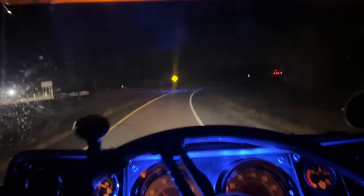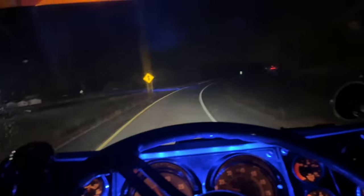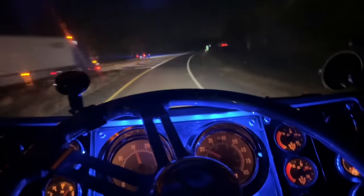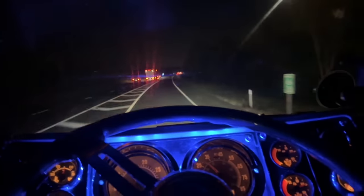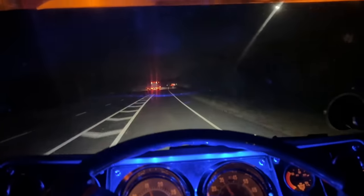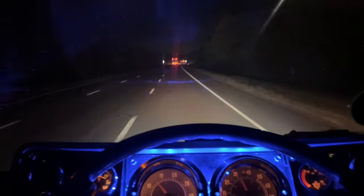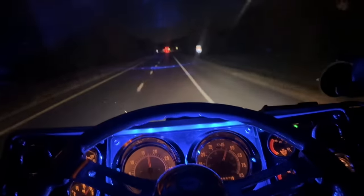Way more power — like, way more power. It's still a little smoky on acceleration but not real bad, and it clears up pretty quick.